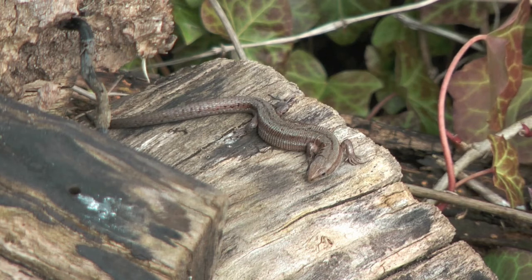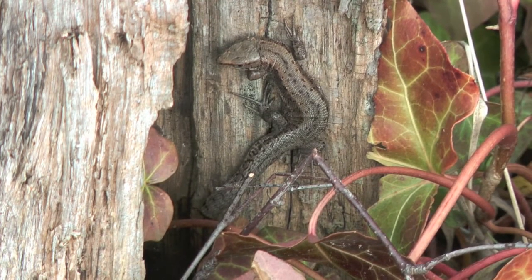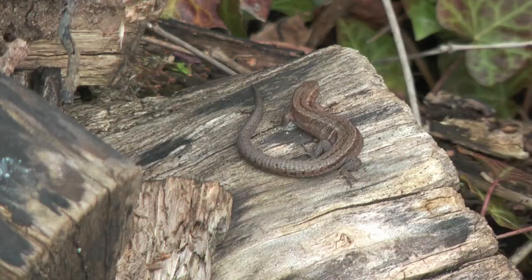Is he very colourful or is he just... When he's got the sun on him you can see he's got all different colours. They do have a variety of colours depending on where they are on the site. Ones with blue in and ones with green in.